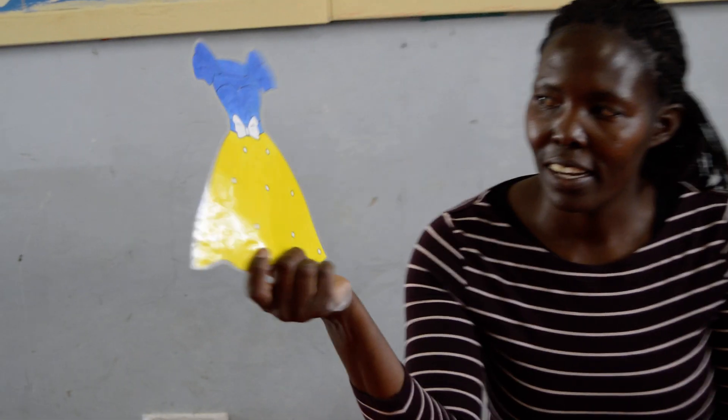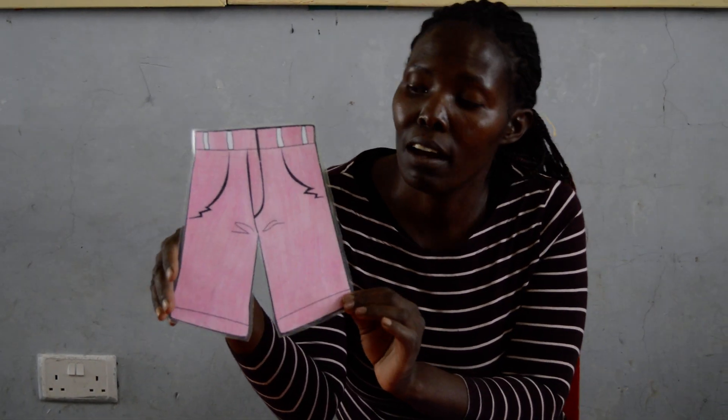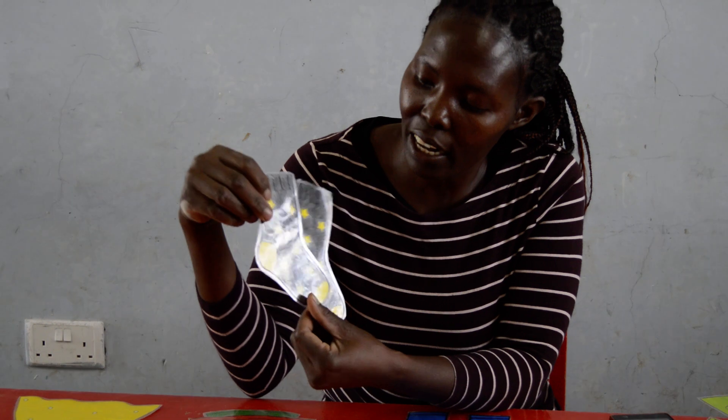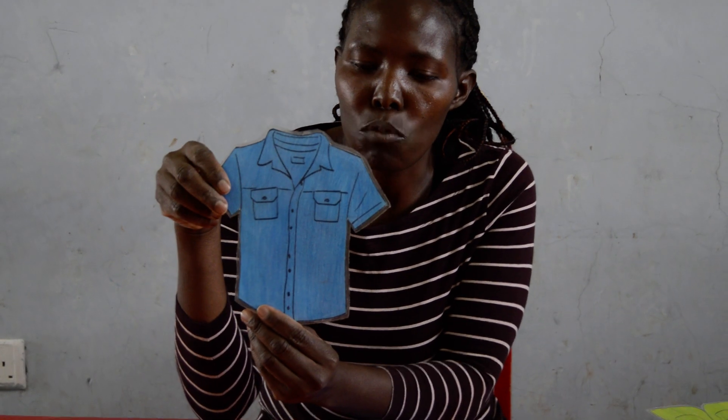We also have the dress here. You see the dress — it's color yellow and blue, it's really nice. We have the shorts; our shorts are color pink. We have the socks here, colored black and yellow. We have the shirt, which is color blue.